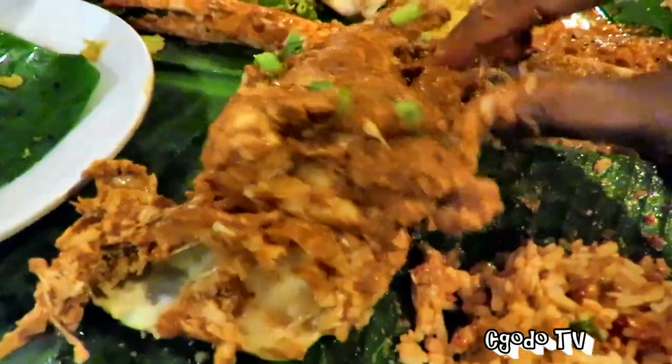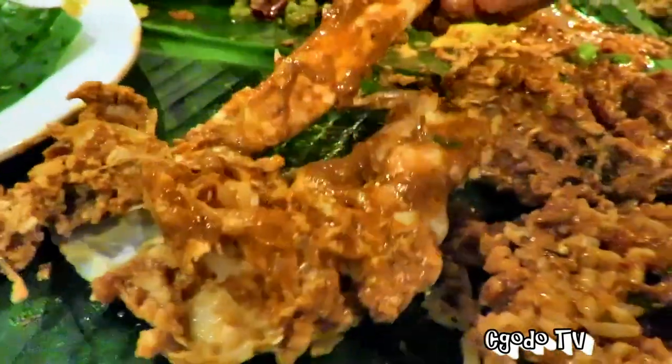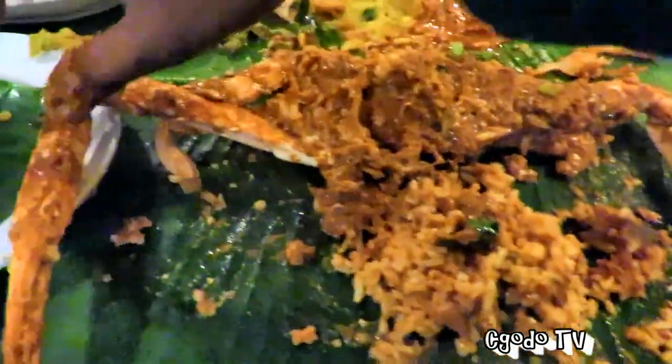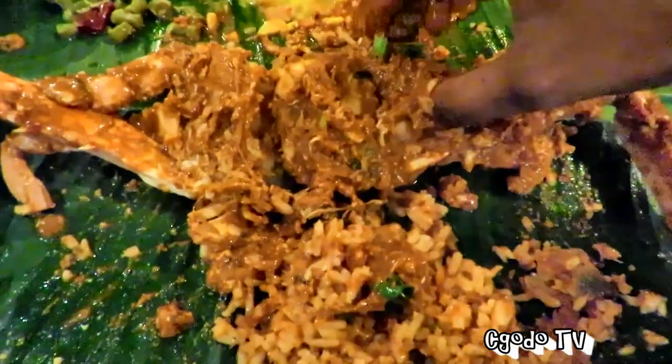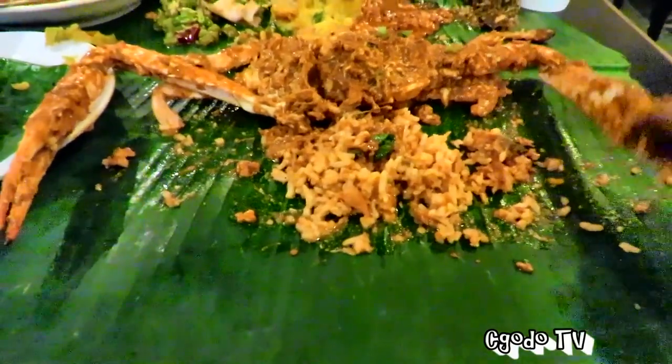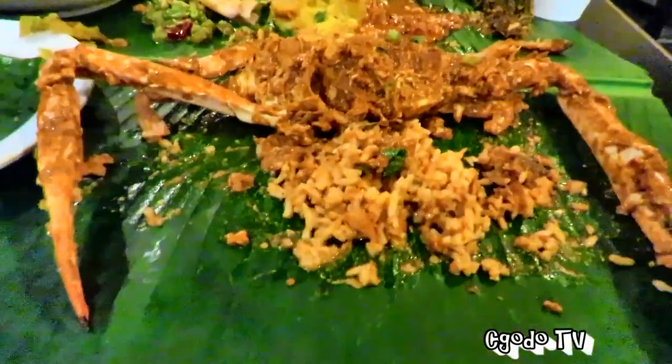I'm going to grab another crab. Look at this handsome-looking crab — wow. Besides my mom's crab curry, I think this is really good. I'm going to show you how big the crab is. Check out the claws — they're really long, like a Japanese spider crab. I'm pretty sure it's not, but it's a sea crab. Check out those long claws! So handsome.